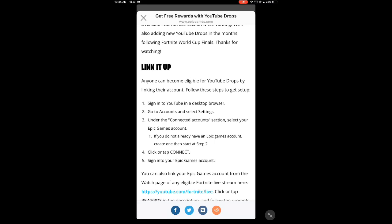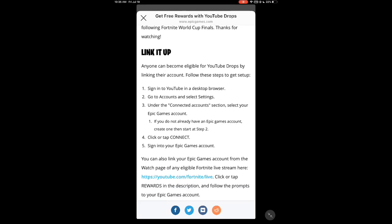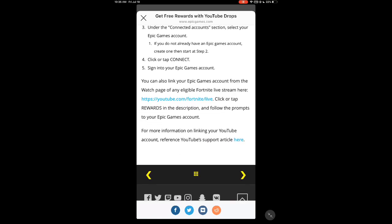Anyone can become eligible for YouTube drops by linking their account. Here's how to get it: sign into YouTube in a desktop browser, so you need to be on a PC. Go to account and select settings in the YouTube browser. Under the connected accounts section, select your Epic Games account. If you do not have an Epic Games account, you have to create one. It's not out worldwide yet, but some people have already linked their accounts, and you can't get it until July 25th.